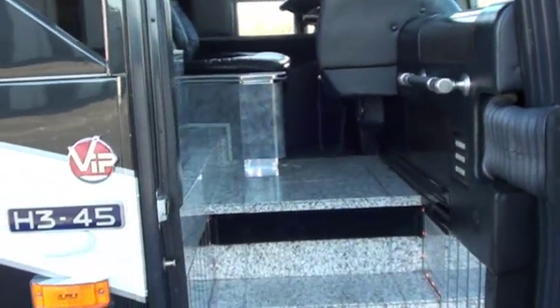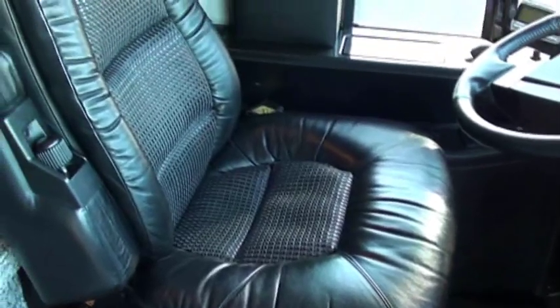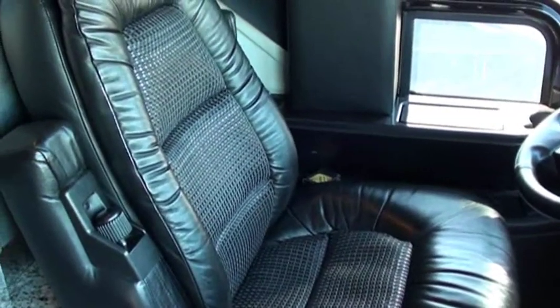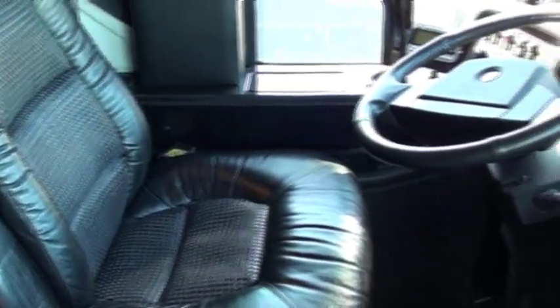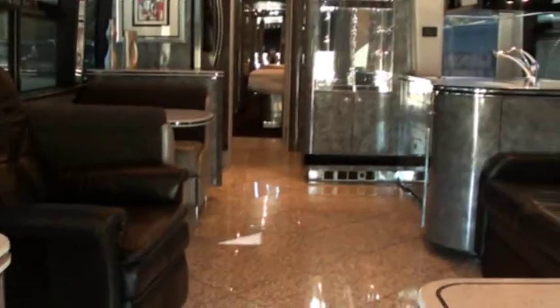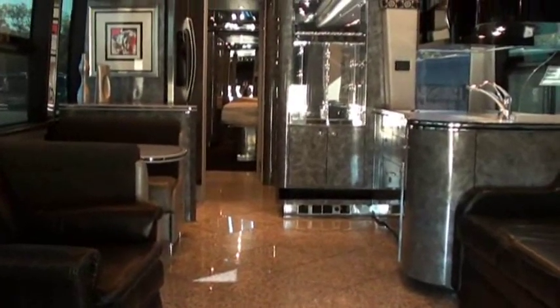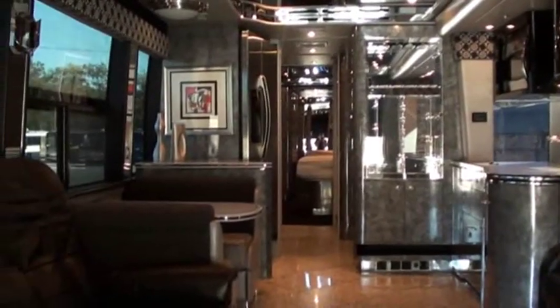The coach has granite floors and a great driver's seat — I can attest to it, having sat in it for 500 miles. There's a great open floor plan; they didn't try to cram too much furniture in here, so there's plenty of space and area to move around.